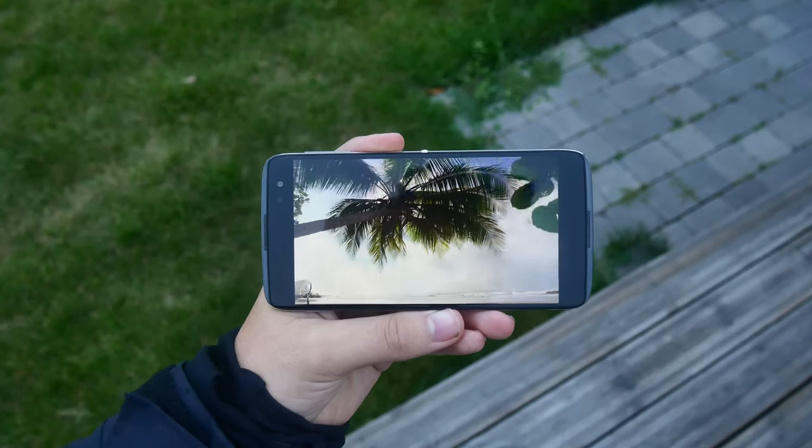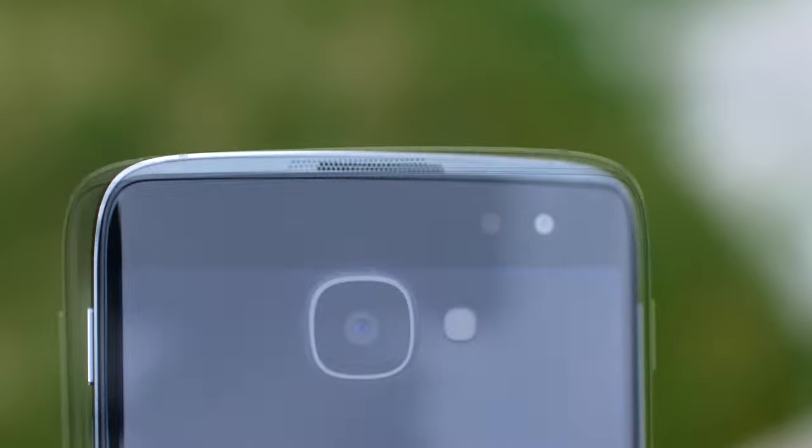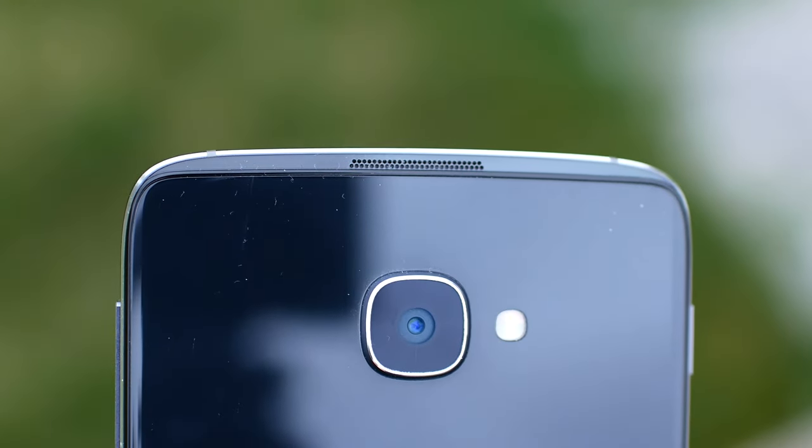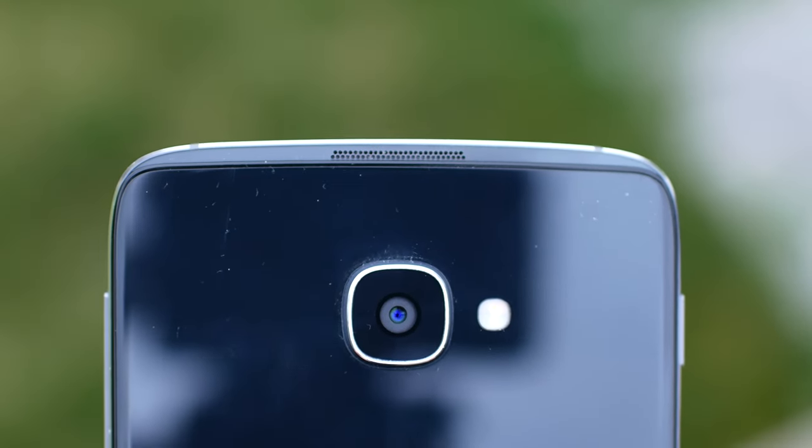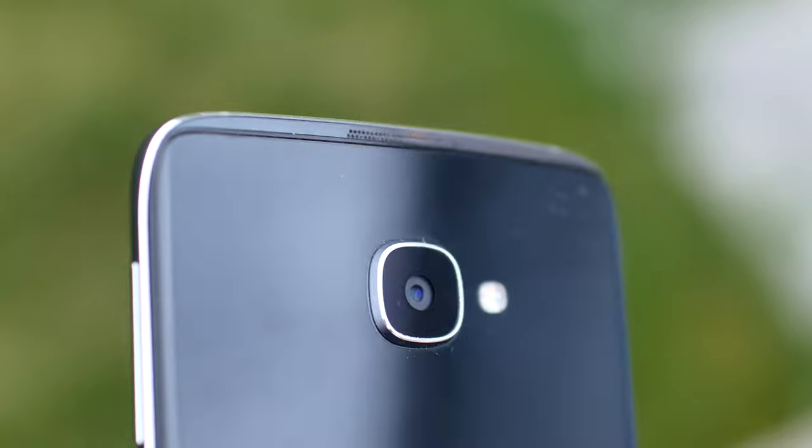Number 2: the speakers. These speakers have to be the best in any smartphone right now. They get very loud and sound crystal clear with a punchy bass. And not only that, you can even use the speakers upside down without muffling them.